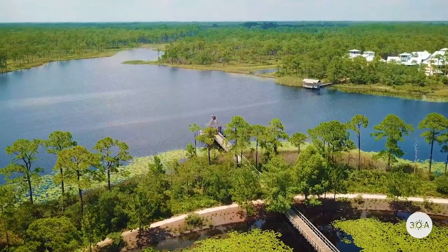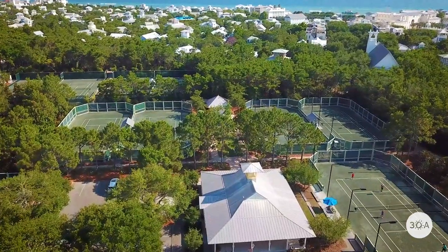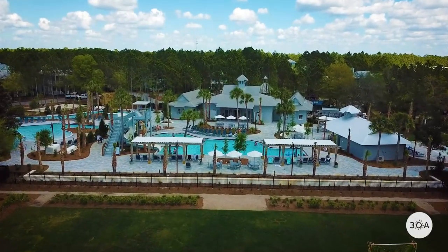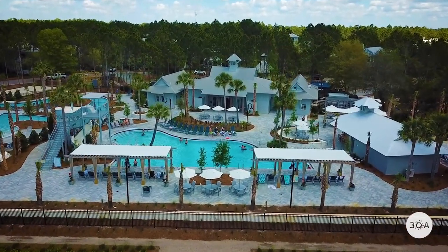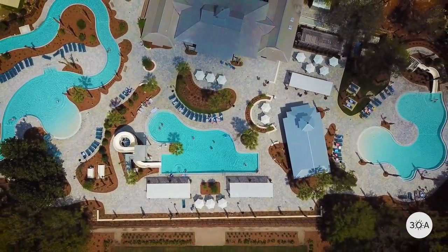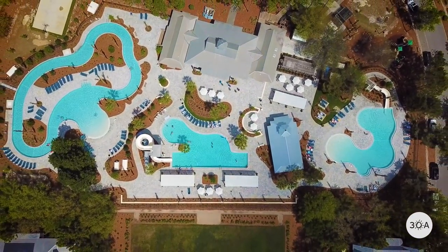As if nature's splendor isn't enough, WaterColor is also home to some really extraordinary man-made amenities, including five world-class clay tennis courts, spa facilities, and Camp WaterColor. Idyllic for families, Camp WaterColor features numerous pools, fountains, a playground, a lazy river, and — for the much-deserving parents — bar stools strategically positioned for consuming ice-cold coastal concoctions while keeping a semi-vigilant eye on the young ones splashing around nearby.